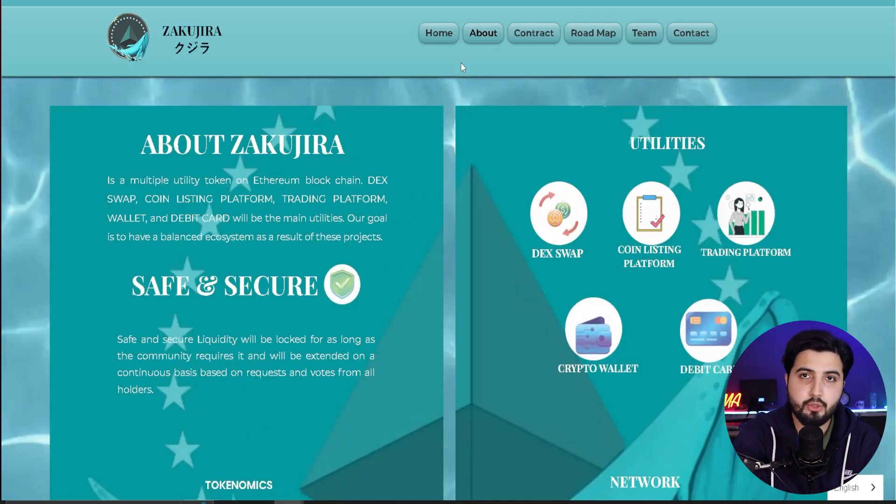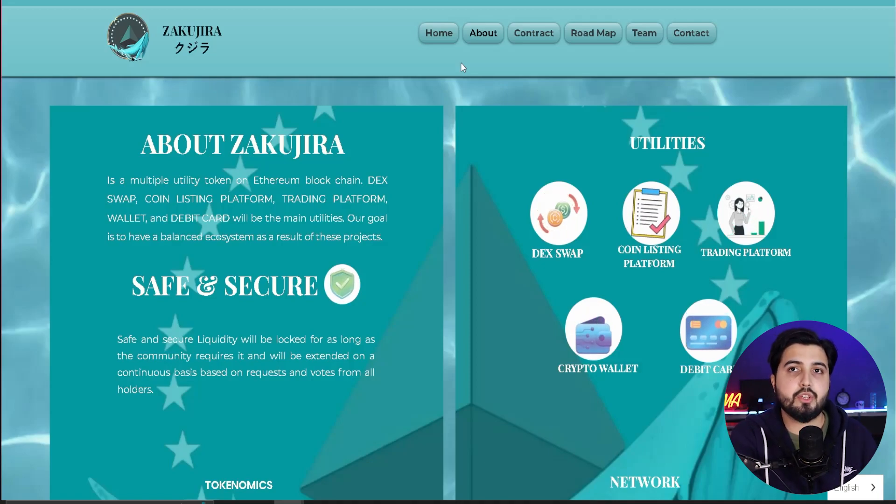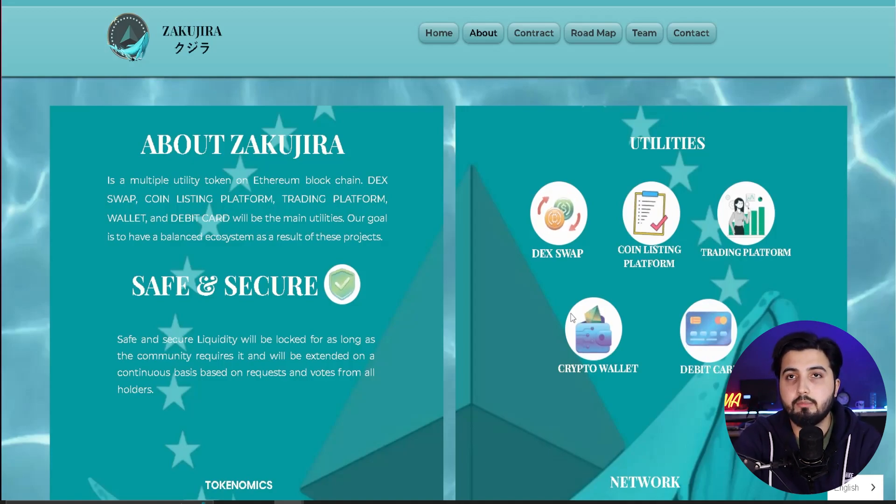If you come to the About section you can see all the utilities available. Zakujira is described as a multiple utility token on the Ethereum blockchain. The products it includes are: a decentralized exchange swap, a coin listing platform, a trading platform, a wallet, and a debit card. These utilities are what back the token and determine whether its price will increase long term.